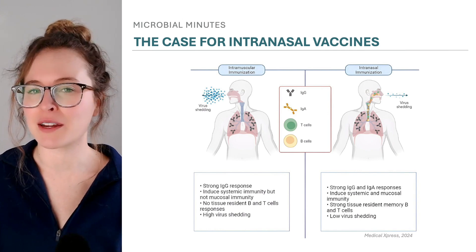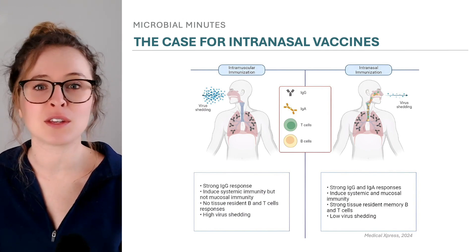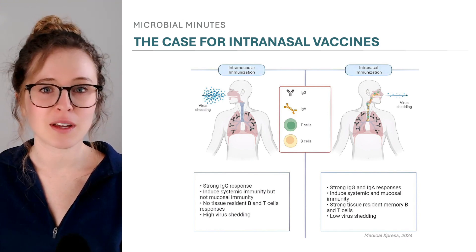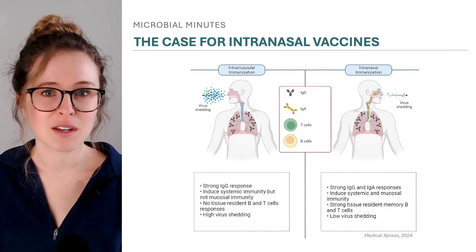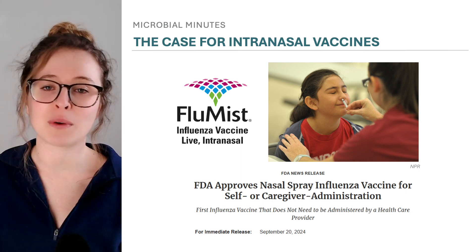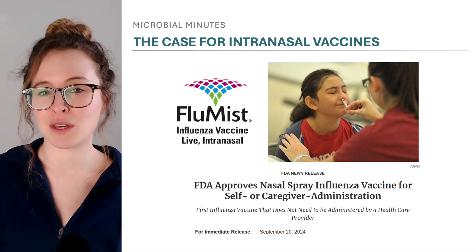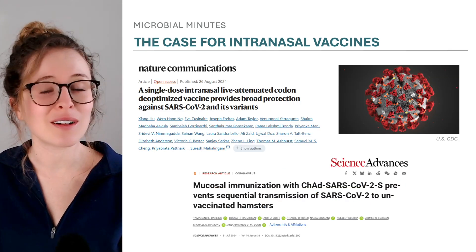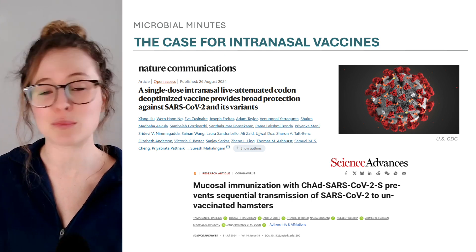This is the motivation behind intranasal vaccines. Intranasal vaccines mobilize immune cells in the nose and upper respiratory tract, which can limit viral replication, and ultimately the potential to shed viruses and spread them to others. Flu Mist, an intranasal vaccine for flu that can be administered both by a healthcare professional and at home, is an example already in use. Researchers are working to develop other intranasal vaccines as well, including for COVID-19, and recent studies suggest the outlook is promising.